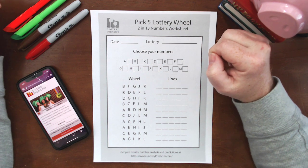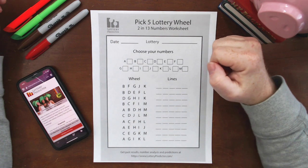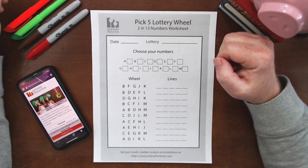Lottery fans, for those of you that are following along, you'll know that the Powerball lottery is now at a staggering $550 million for the jackpot. So today I'm going to show you a pick five lottery wheel that will increase your odds of actually winning that jackpot.